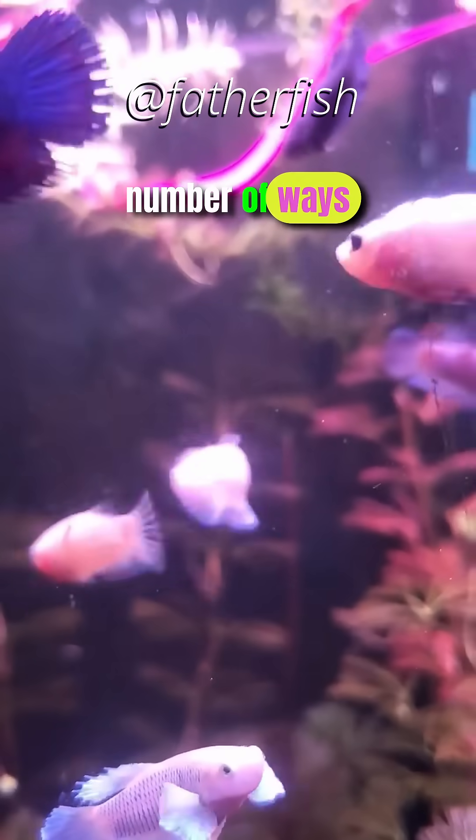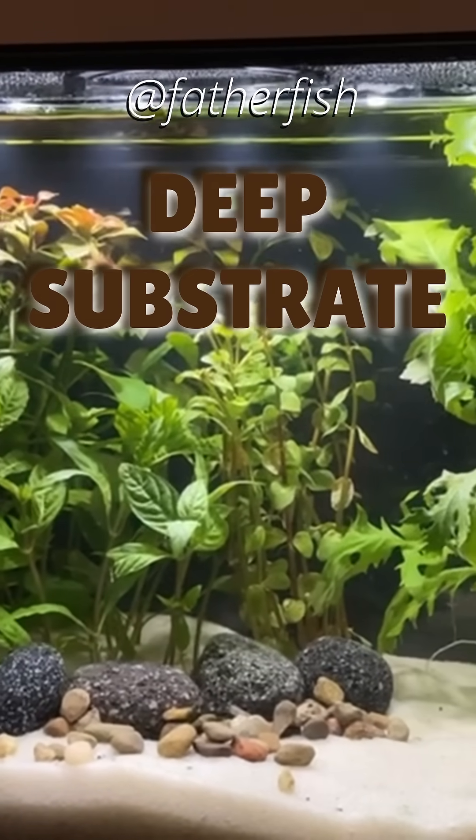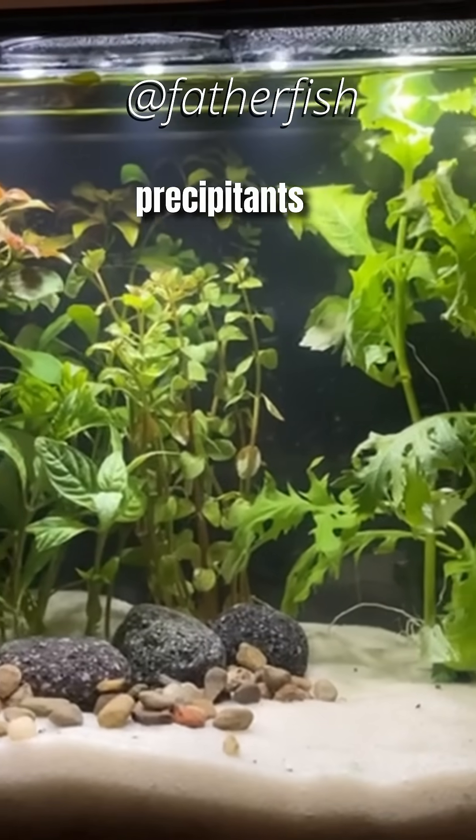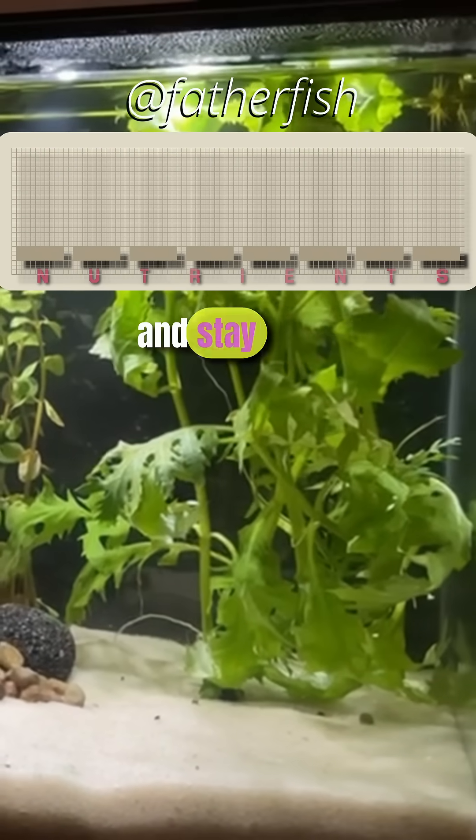There are a number of ways to control that. The simplest way is with a deep substrate. That allows all of the precipitants to get down through the sand, be trapped by it, get into the bottom, and stay there.